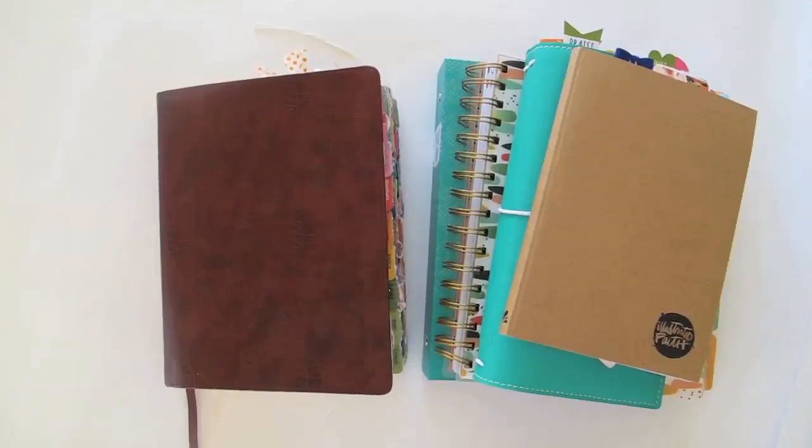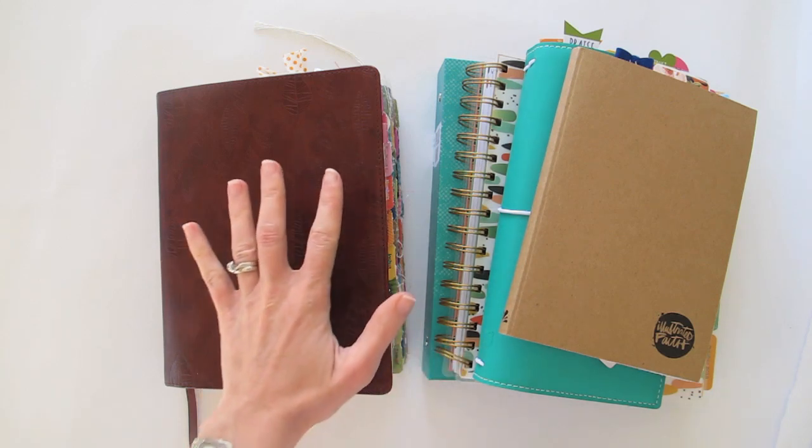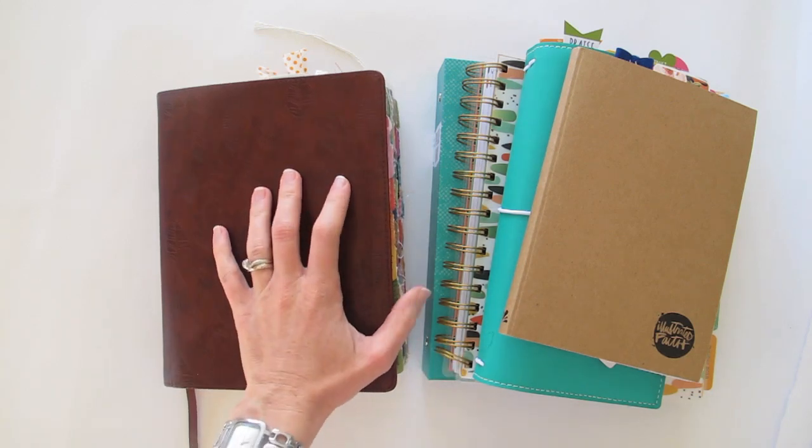Hi guys, it's Natalie Elvenstone here and this is going to be my very last video for Illustrated Faith because my time on the team has sadly come to an end. I thought the most fitting way to finish things off was to give you a bit of a walkthrough of some of my most favorite entries in my journaling Bible.